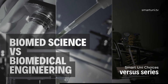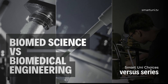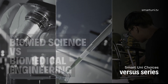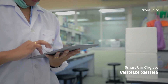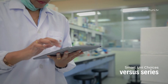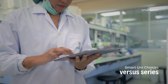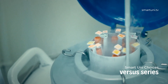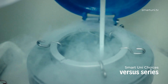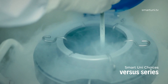Biomedical science and biomedical engineering are disciplines that leverage medical knowledge and modern scientific advancements to enhance human health. While differing significantly in focus, prospective students may grapple with the choice between these fields. Several factors including course complexity, job availability, career progression and personal career aspirations need to be considered when determining the best option for study.